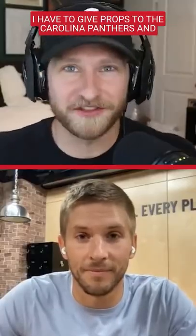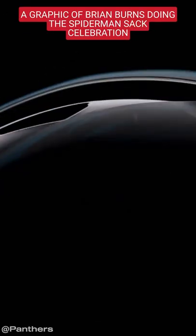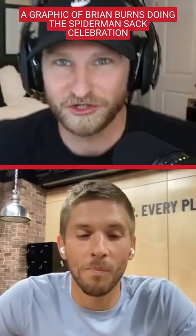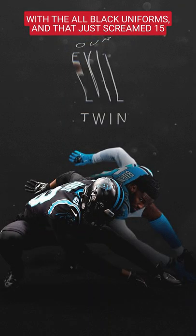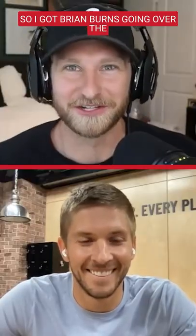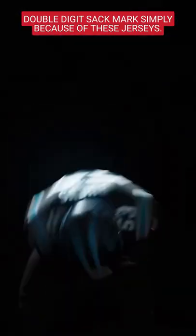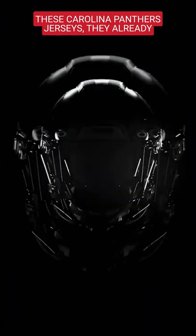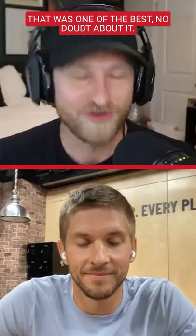I have to give props to the Carolina Panthers and the new flat black and teal helmet, because Mike, I don't know if you saw this, but they put out a graphic of Brian Burns doing the Spider-Man sack celebration with the all-black uniforms, and that just screamed 15.5 sacks for me. So I got Brian Burns going over the double-digit sack mark simply because of these Carolina Panthers jerseys. They already had the all-black jerseys — the teal looks so good with it. Now they got the black helmet to match. That was one of the best, no doubt about it.